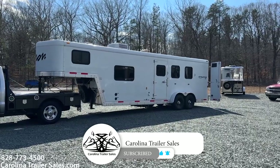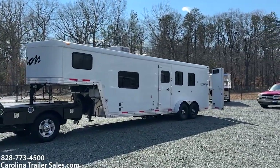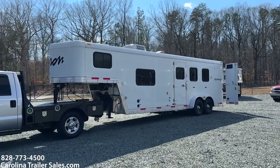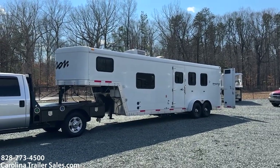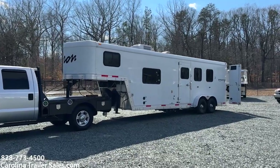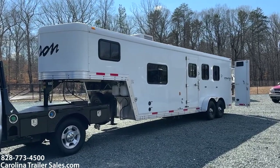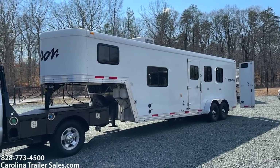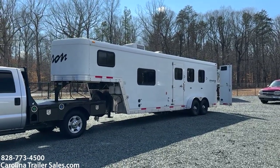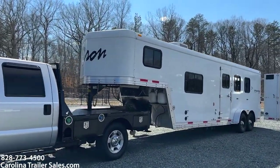So this is a really nice 2012 Bison Stratus LT. This is an all aluminum Bison — the skin, the frame, the floor are all aluminum. It is a 9-foot short wall, making it a 23-foot box. It's 7 wide, 7'6" tall, white in color. It does not have any graphics or stainless nose or anything like that.